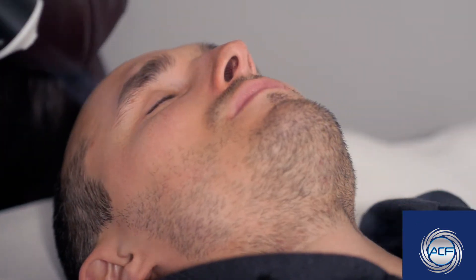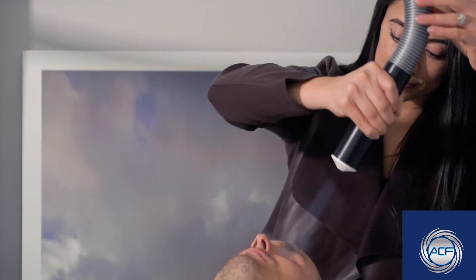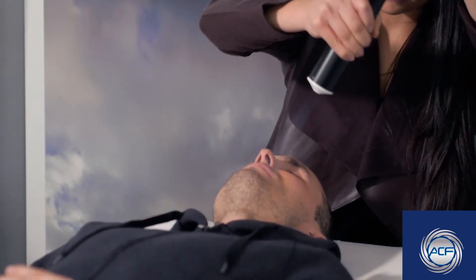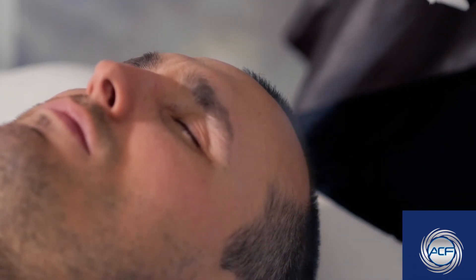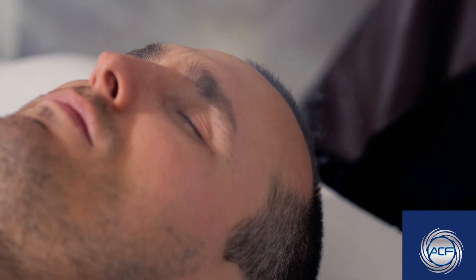The other recovery modality we have is local cryotherapy, so we can do localized treatments to injuries, joint specific, muscle injuries, and localize the cryotherapy to a specific spot. We also do cryofacials — it helps with fine lines and wrinkles and helps the skin produce collagen naturally.